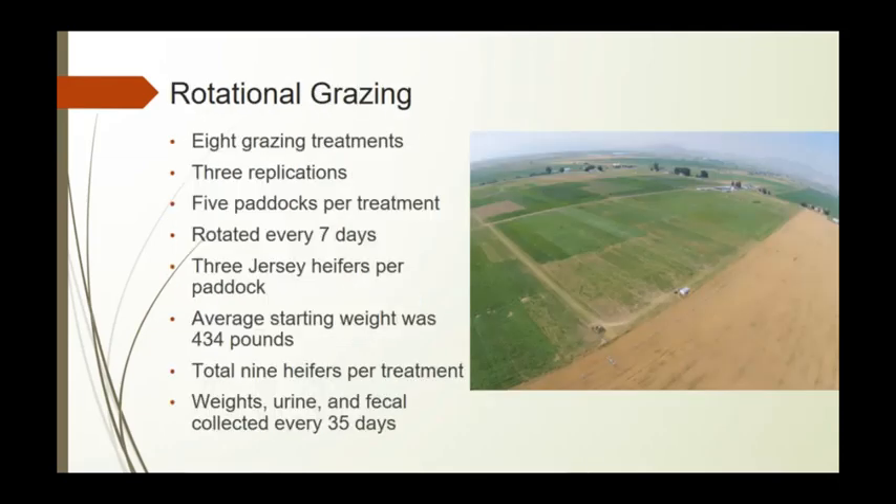We do rotational grazing at our Lewiston pasture facility, about 15 miles north of Logan, Utah. We have five paddocks per treatment within eight grazing treatments, rotating cows every seven days with three Jersey heifers per paddock. Starting weight over three years was roughly 434 pounds per heifer, with 12 to 9 heifers per treatment. Every 35 days we run them through a chute and collect weights, urine, and fecal samples.